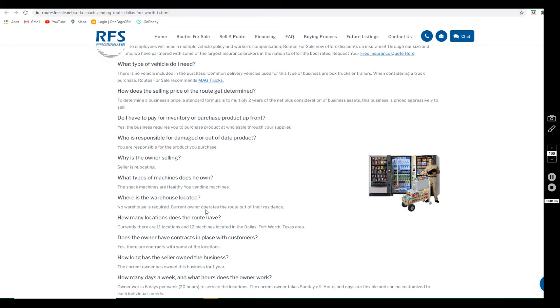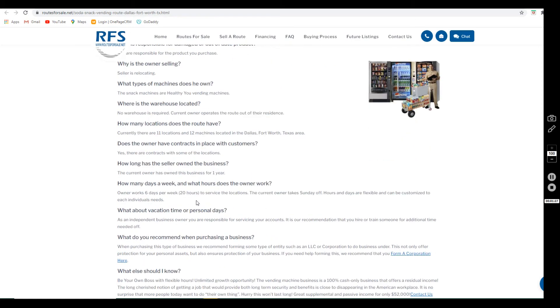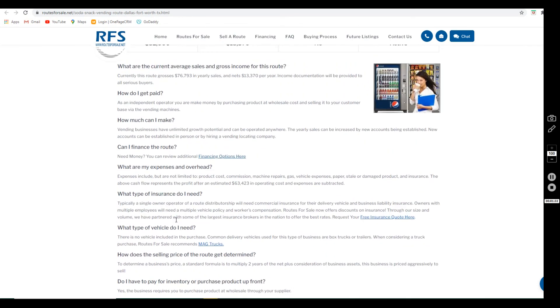They have been operating it out of their house — no warehouse or storage facility has been required thus far. They do have contracts with some of the locations, and the owner is currently working six days a week, about 20 hours a week to service the route, currently taking Sundays off. You're able to customize this to fit your needs.